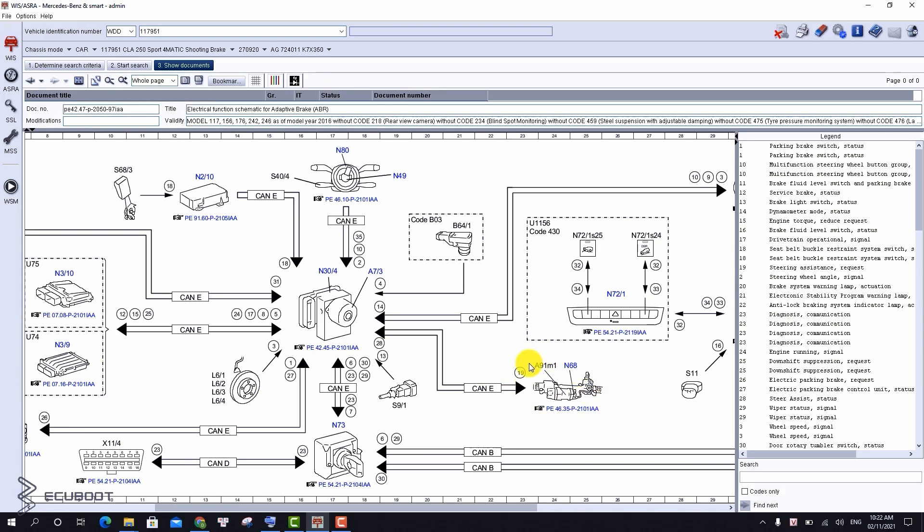This explains why when we run a quick scan, there are a lot of fault codes stored in our ESP, ECM, and our dual-clutch transmission.